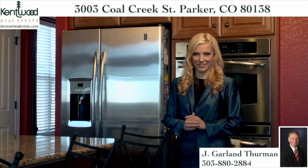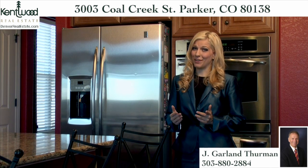Welcome to 3003 Coal Creek Street, a dramatic home situated on more than five acres in popular Elkhorn Ranch. Offering more than 3,000 square feet of stylish living space, this five-bedroom, four-bath beauty combines luxury living with enough outdoor amenities to delight any equine or nature enthusiast.